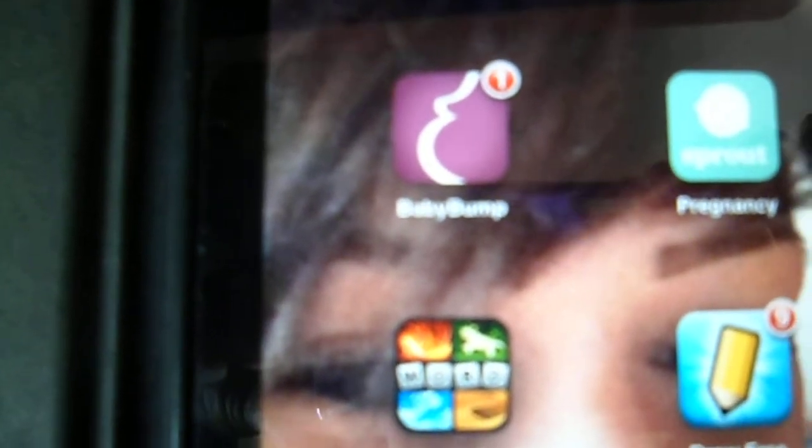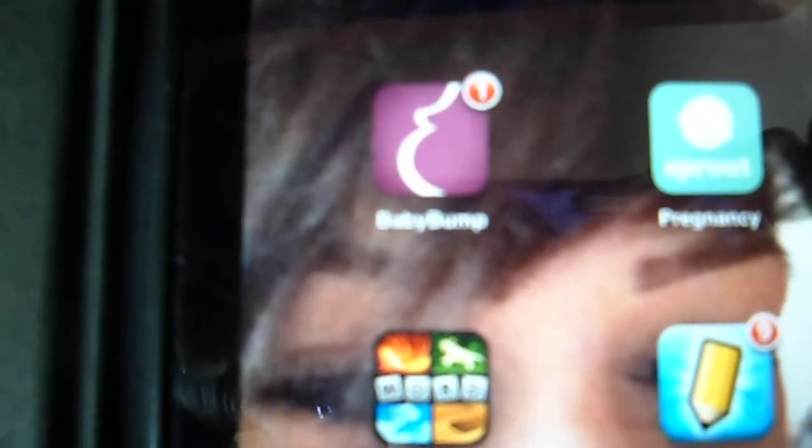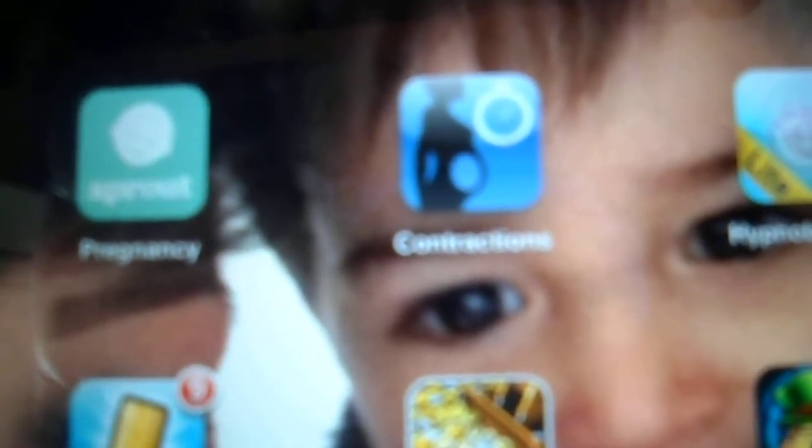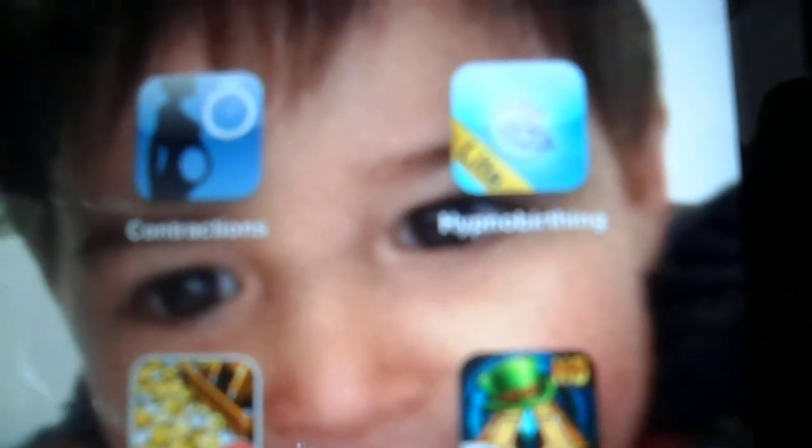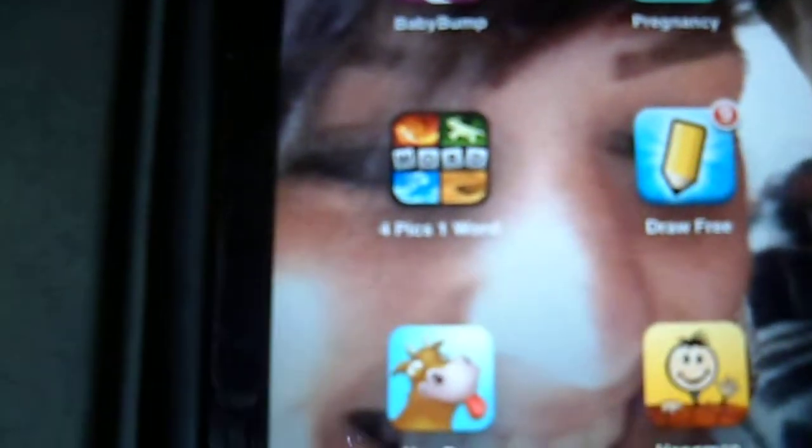iBooks, and then I've got all my pregnancy update applications: Baby Bump, which I really like, Sprout, and this one's called Contractions, which is just for later on when I do actually have the baby. Then the Hypnobirthing app, which has got lots of music and information and all sorts of stuff, which is something I'm looking into doing when I have the baby.